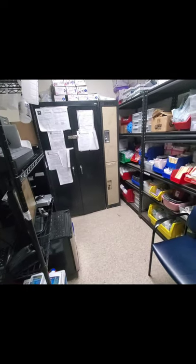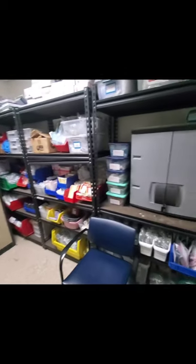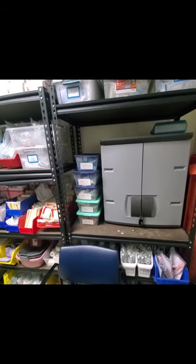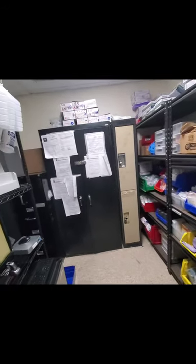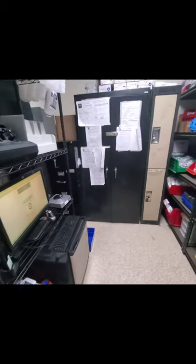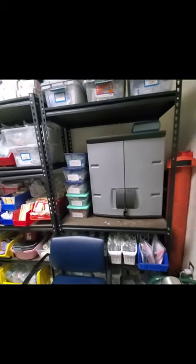Hey guys, in case you were wondering where do we go and what do we do when we use up all of the equipment inside of our ambulance — check this out. Here's a quick tour of a paramedic and EMT restock room out of a hospital. This is our ambulance restock room for a couple of ambulances, and we turn out of a hospital. Usually ambulances turn out of a station when you work for the fire department and volunteers, but when you turn out of a hospital you have a similar setup to this.